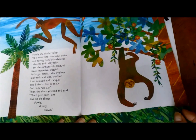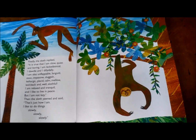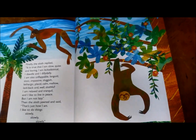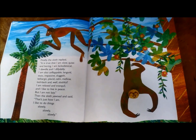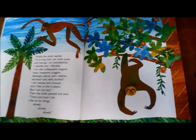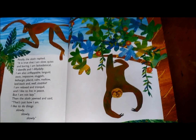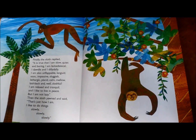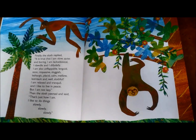Finally, the sloth replied. "It is true that I am slow, quiet, and boring. I am lackadaisical. I dawdle and I dilly-dally. I am also unflappable, languid, stoic, impassive, sluggish, lethargic, placid, calm, mellow, laid back, and slothful. I am relaxed and tranquil, and I like to live in peace."